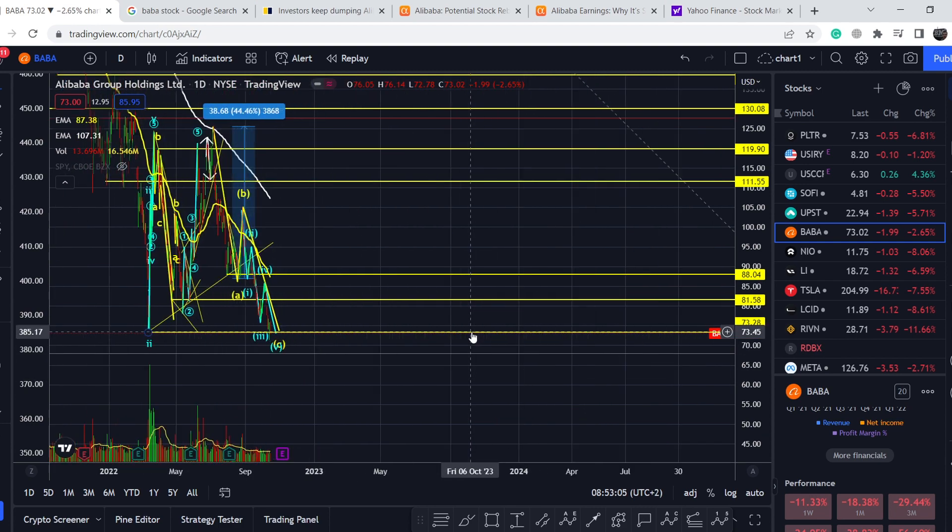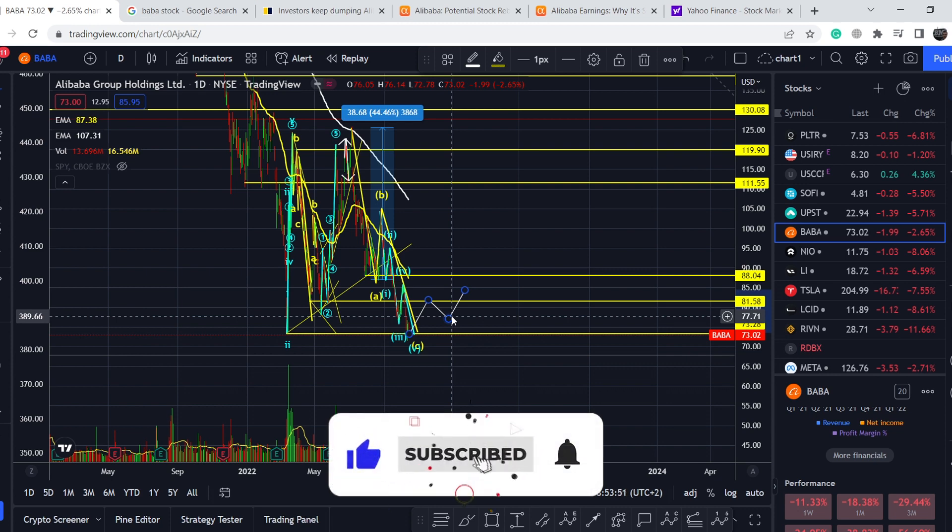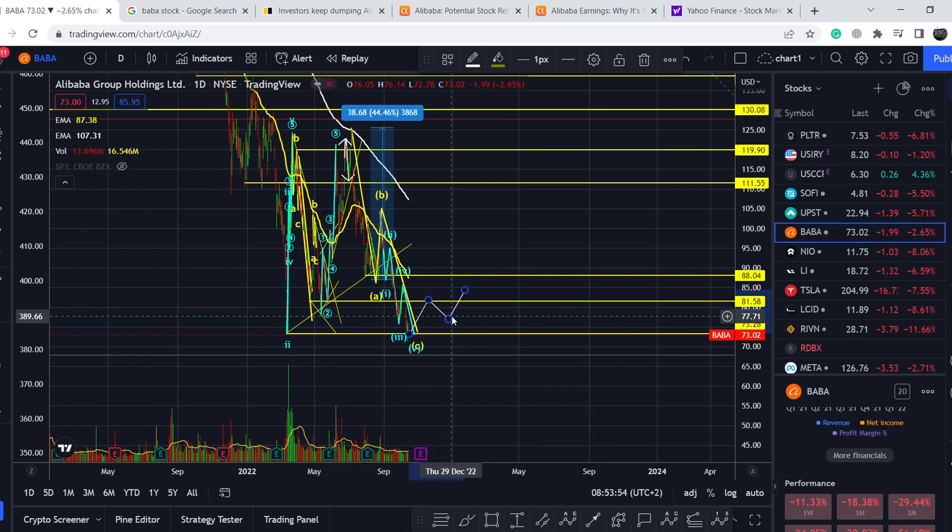If this support line holds, it could just be a bear trap and we might see a bounce to the upside. Watch for a first move higher, then a retracement, and if the price then exceeds the previous swing high — especially on higher volume — that would be a good sign of higher highs and higher lows. You can accumulate on that retracement. I'll do another update to show how to handle these movements. If you like the video, please hit the like button and subscribe. See you next time!